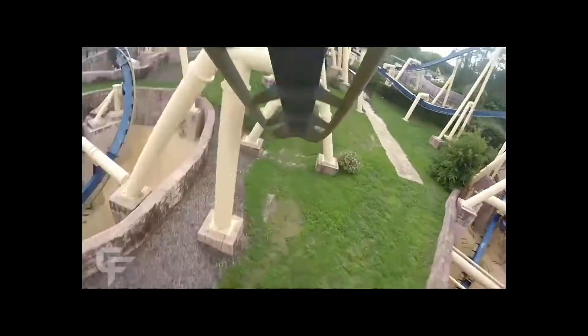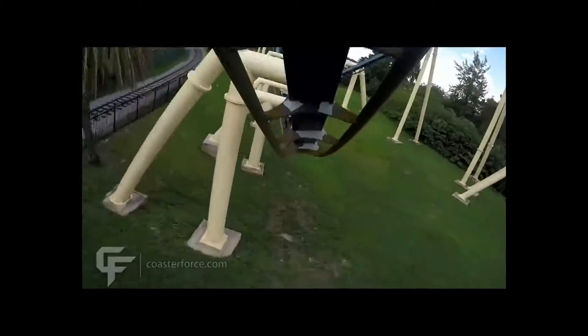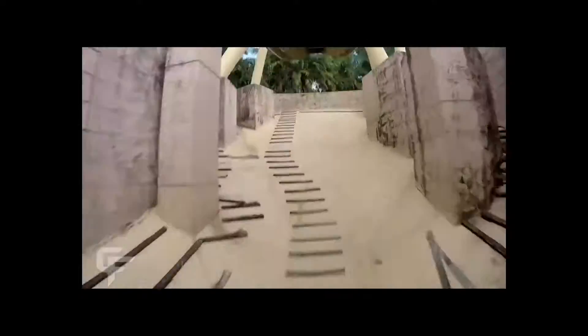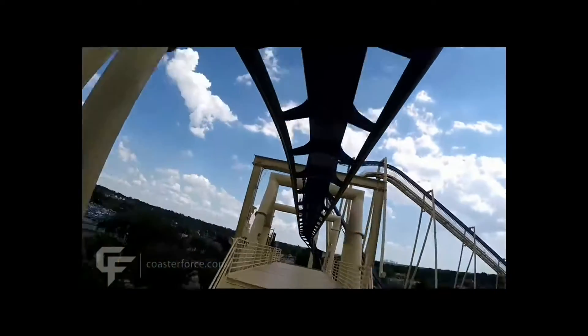This coaster I've ridden basically more times than any other roller coaster in the world. My most rides in one day would be about 50, and I've ridden this thing over a thousand times. Lost count over the years, but I've been riding this thing since about 2014, so about the past six years, and it's still by far one of my favorite roller coasters of all time.